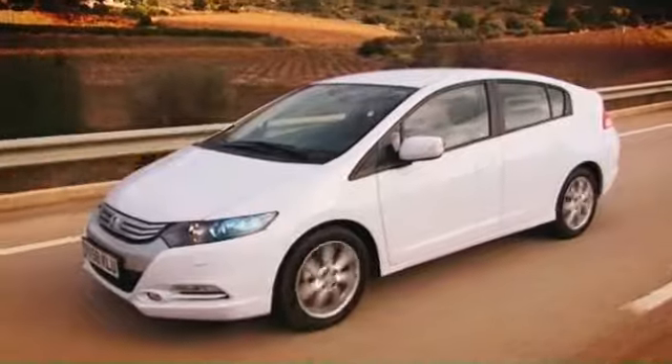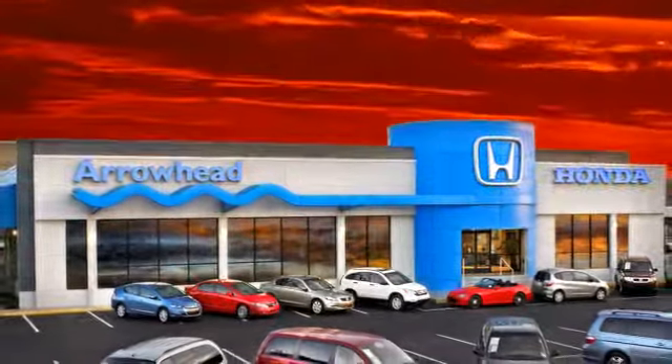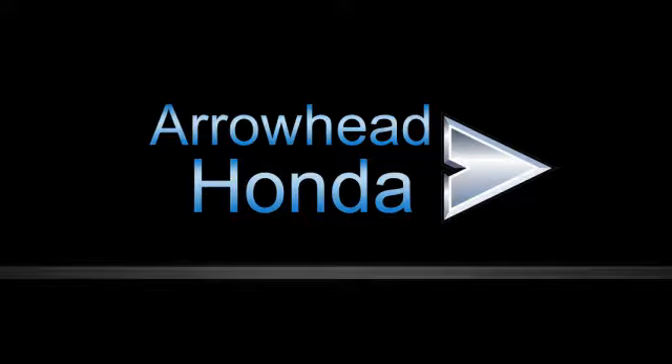Commitment to customer care at Arrowhead Honda doesn't stop with your vehicle purchase. Our Honda service department is staffed with factory-trained technicians, ready to perform everything from regular maintenance to expert repairs. Give Arrowhead Honda a call today. Have a great day.